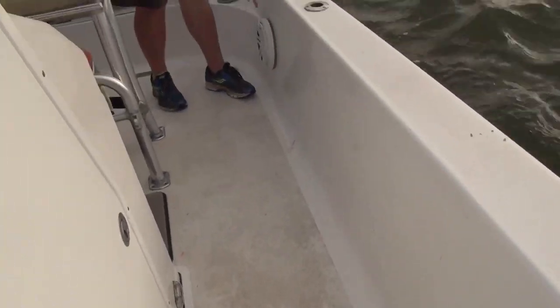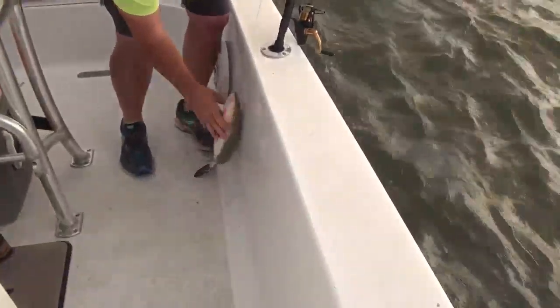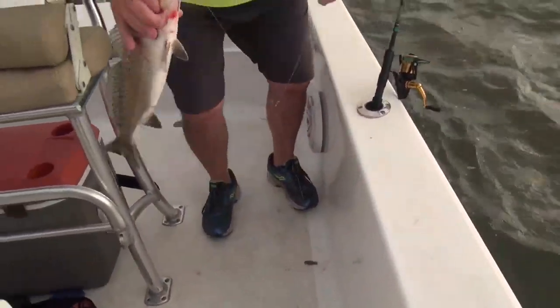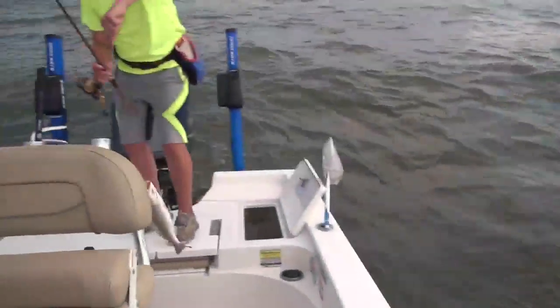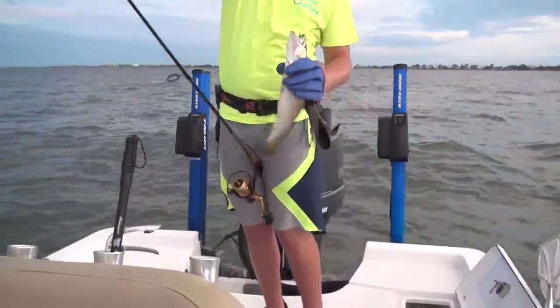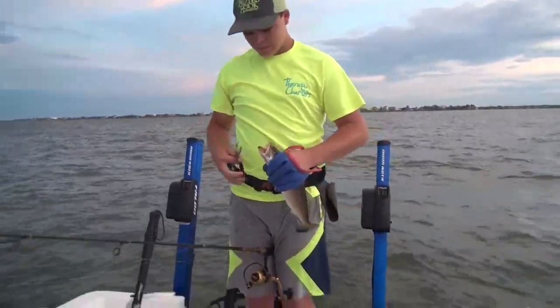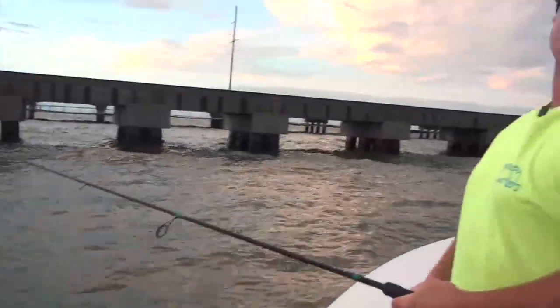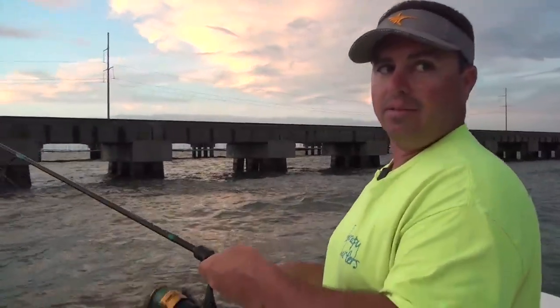Don't set the hook when you feel that first thump, because that's either the shrimp jumping around, or he just tapped it. Sometimes you can literally put them in a rod holder and catch these fish. And that right there is just proof that when people say there are only males here in June — that's three solid fish right there.